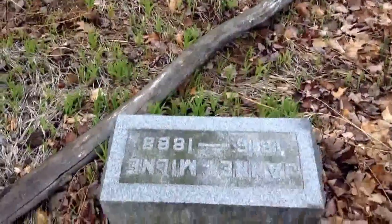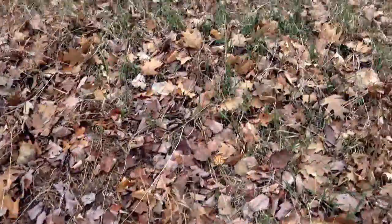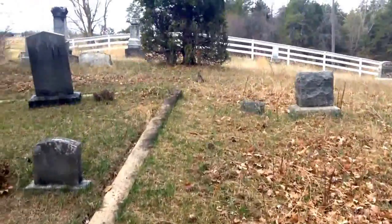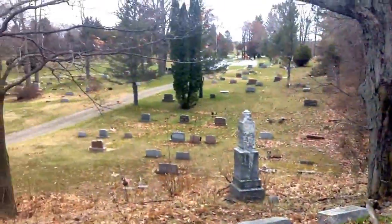Oh my goodness, burials in 1888. 1910. Let's see what we got here. This has got to be the old part of the cemetery. And down there, of course, is the new part, as you come in.